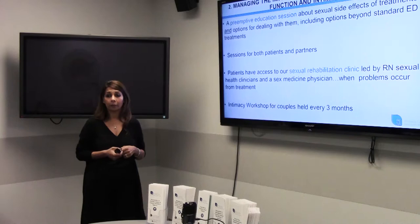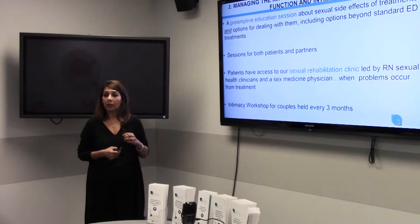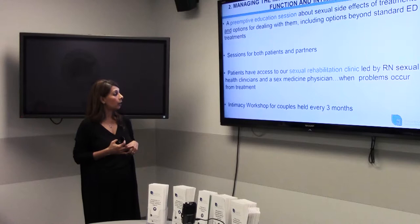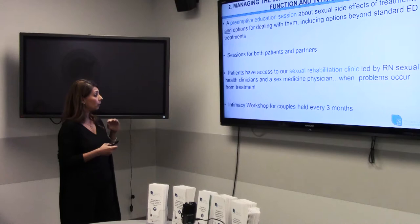The nurses also offer an intimacy workshop for couples every three months. There are three requirements: first, that you're partnered; second, that you've seen our sexual health nurse in clinic before the workshop; and third, that you come to the workshop with your partner. If you meet those criteria and are interested, it's a great service to attend.